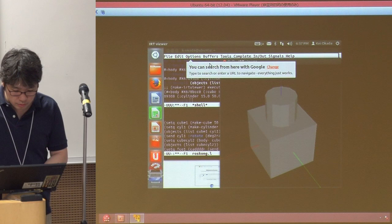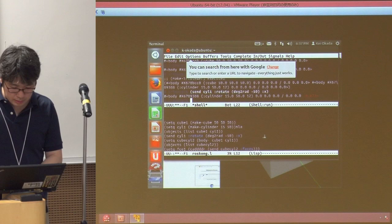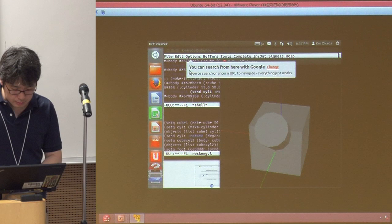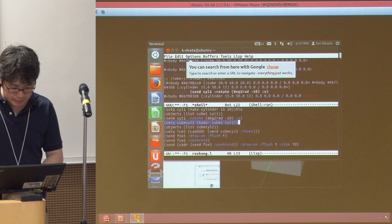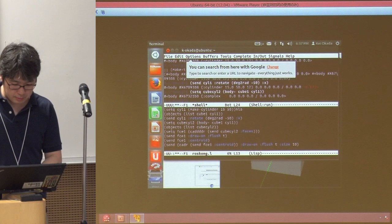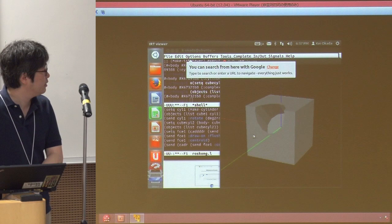For the demonstration, I'll try to change the orientation of the robot. And we can calculate a new object using body-minus, which can calculate the subtraction from one object to another.